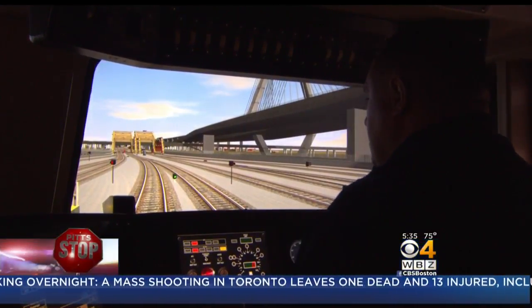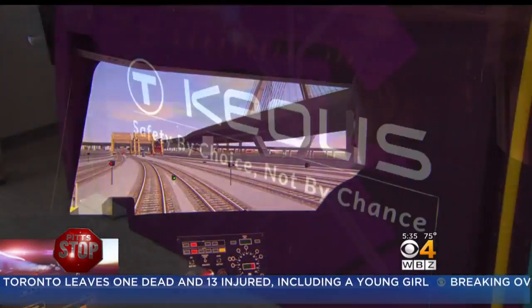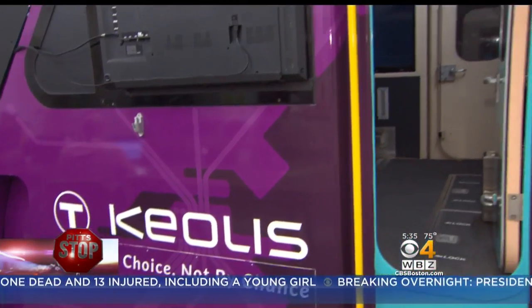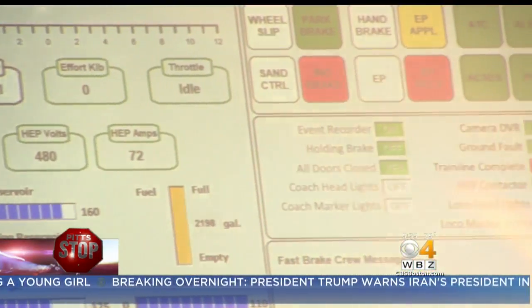We're getting ready to leave North Station here in Boston. We have the Zakim Bridge over to our right. We have the drawbridges here over the Charles River. Take one step inside Keolis' latest training tool, the locomotive simulator, and you'd think you were in a real train.